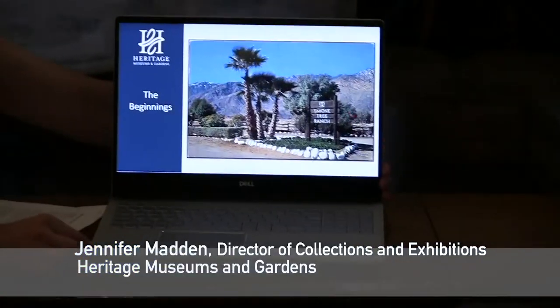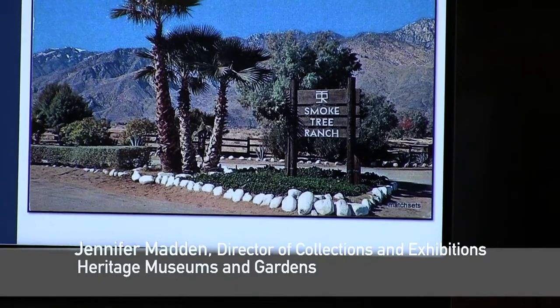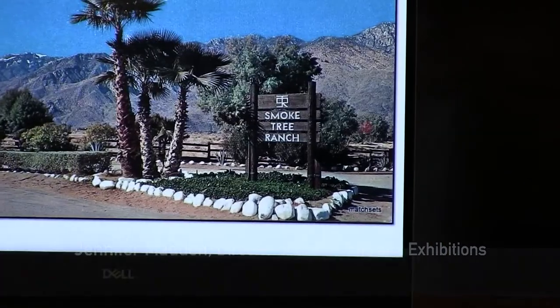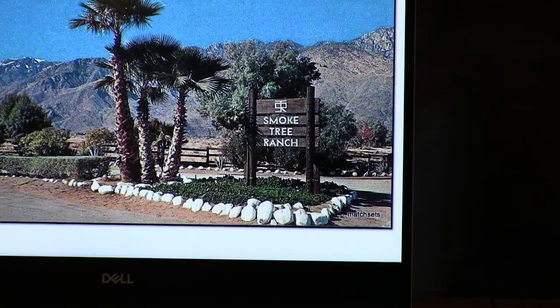The history of the auto collection at Heritage begins in March of 1964. Mr. and Mrs. Lilly, the founders of the museum, visited Smoketree Ranch — you can see an image here. This is an old postcard of Smoketree Ranch, outside of Palm Springs, California. While they were there, an antique auto parade drove past them.